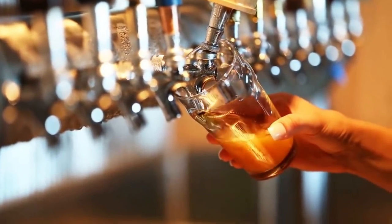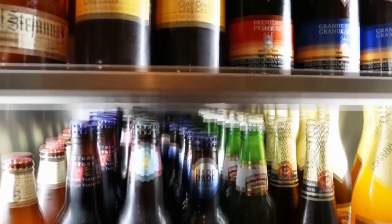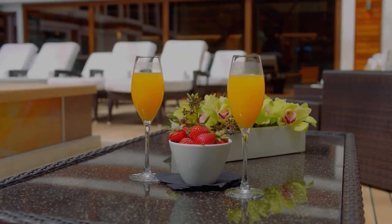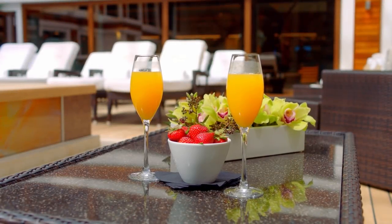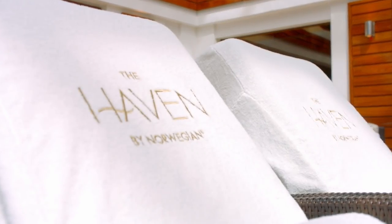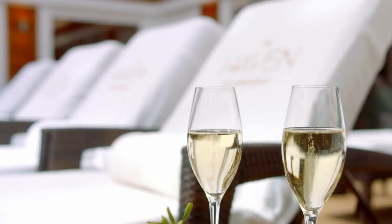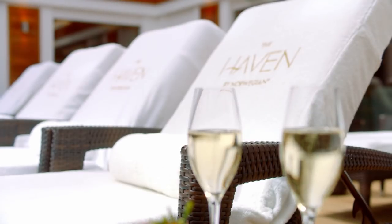For the past several years, Norwegian Cruise Line has had only two alcoholic drink packages. The most inclusive of these packages was known as the Ultimate Beverage Package. Starting this year, the cruise line revamped its offerings, adding the additional Premium Plus Beverage Package. What is this new drink package and how does it impact cruisers?